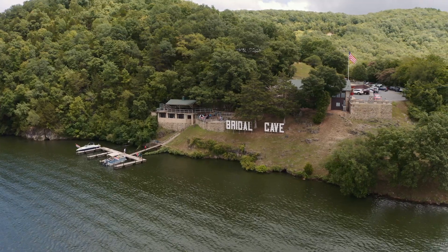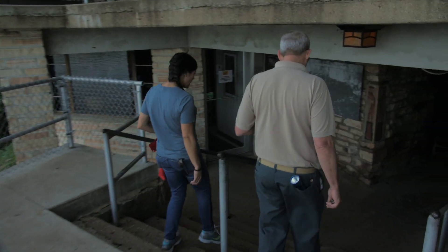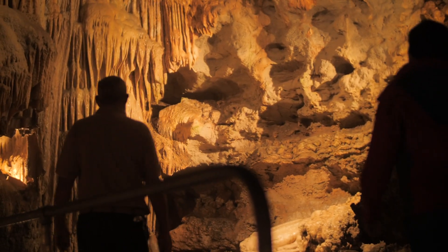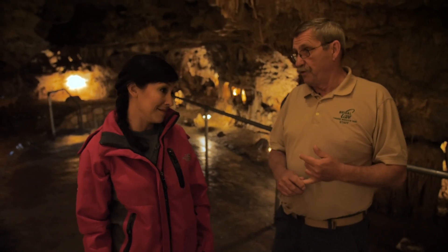The entire cave is about a mile long, but we only tour a quarter mile of it because the back section has some big lakes. The cave's been famous since the 1850s because of its formations and colors. It wasn't protected until 1948 — that's when they opened it up for tours.